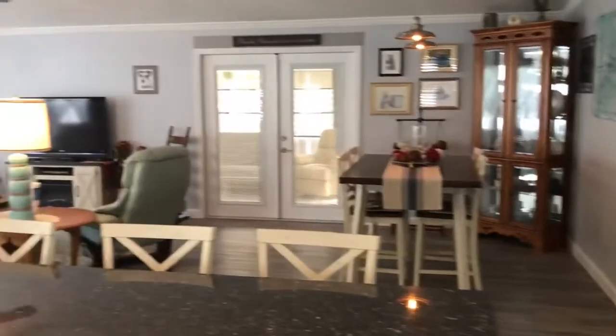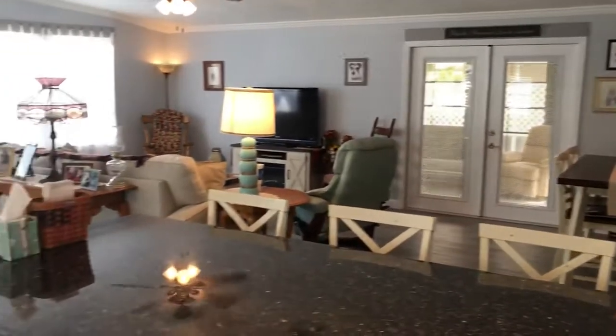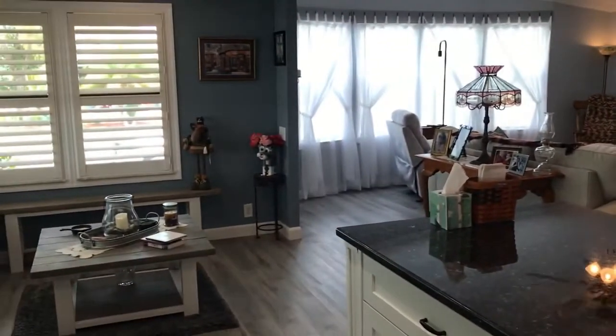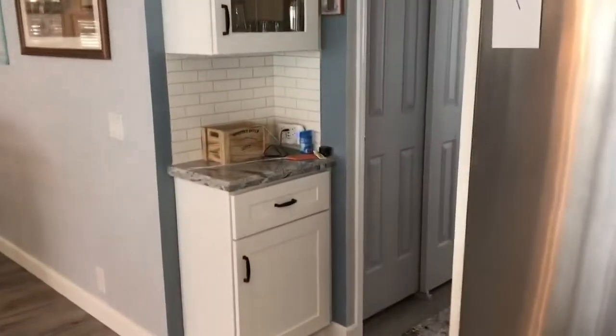The living room and dining room are open to the kitchen as well. This home also has a new roof. Last year, 2019, siding and gutters were updated.